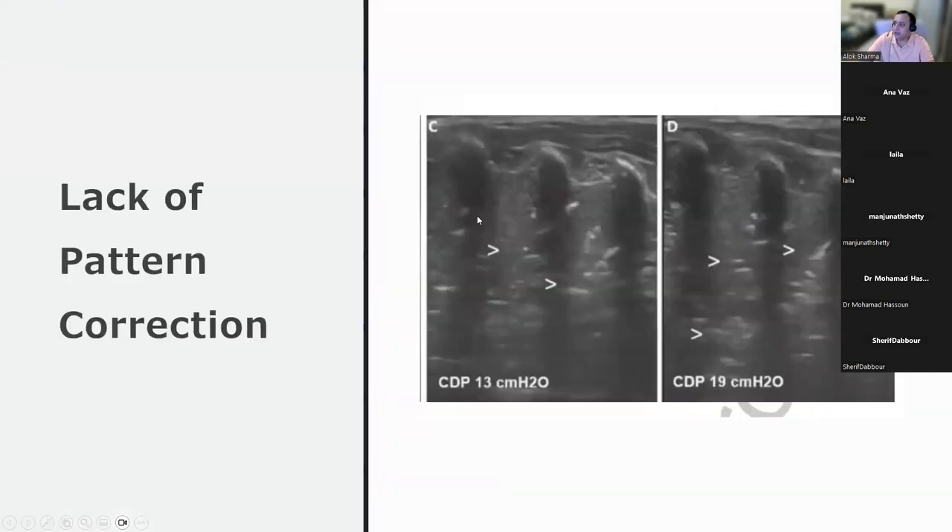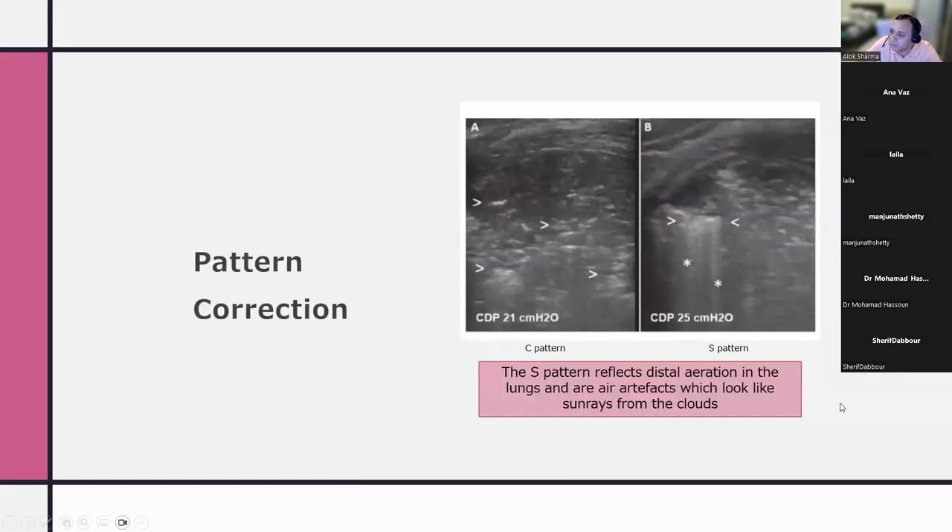In a different case example: atelectasis is present with no change after increasing pressure by six — the pleural line is not established at all. This is lung that cannot be recruited. Normal lung is at risk of becoming overdistended. The goal is to look for a pattern change.